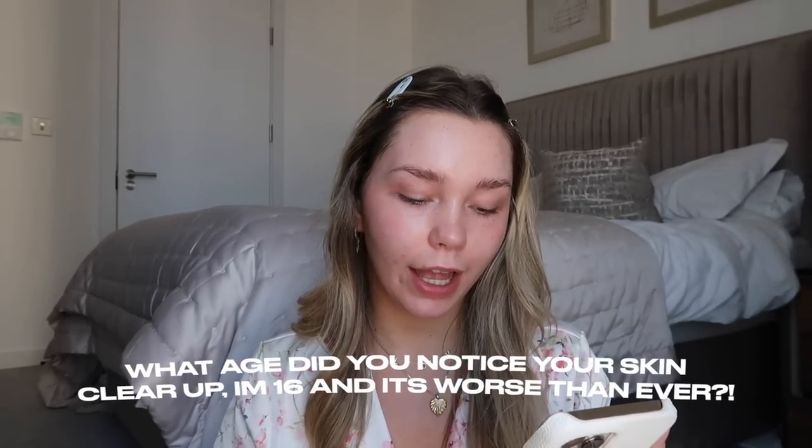Moving on to the first question: 'What age did you finally notice your skin clearing up? I'm 16 and it's worse than ever.' My skin literally used to be so bad, and don't get me wrong, I still have my breakouts. This is the Glow Recipe Watermelon Glow Niacinamide Dew Drops — good if you like glowy skin. I feel like my skin didn't ever naturally clear up by itself. As you get older your hormones come more into balance, however me and my mum tried everything. She saw how much I struggled with my skin and how much it knocked my confidence. That said, you can definitely still feel confident in your skin while having breakouts and acne.